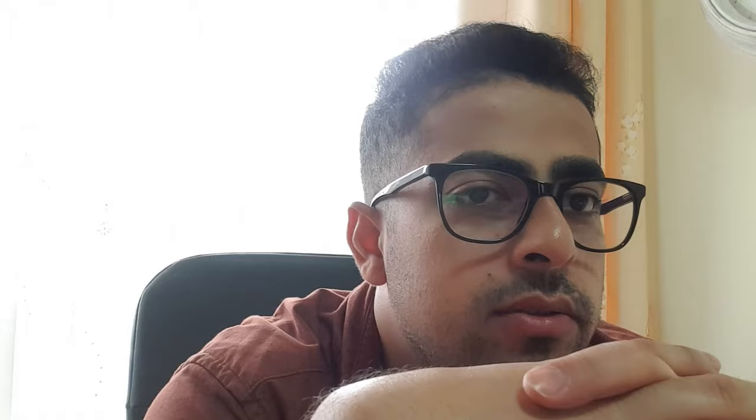If you have any doubts, write them in the comments or follow my Instagram — the username is the same: Namaste Yona. I'll try to reply to all your queries. Do subscribe to our channel and see you next time.